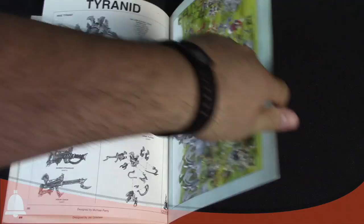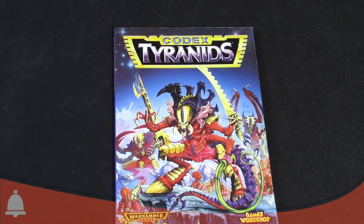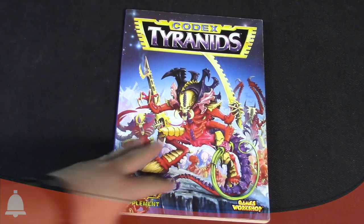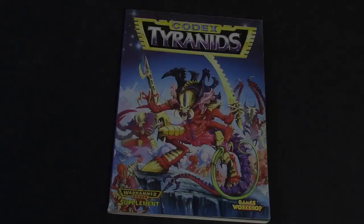That's it for this Retro Corner review — thanks for traveling with me down this memory lane rat hole. One of my favorite codexes of all time, one of my favorite armies: the Tyranids. I'm going to go home, cut this video, and actually re-read some of that fluff because it's good times. This is Adam Harry from Bowl, signing off — have a good one.